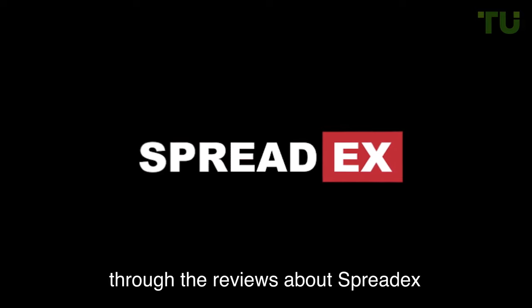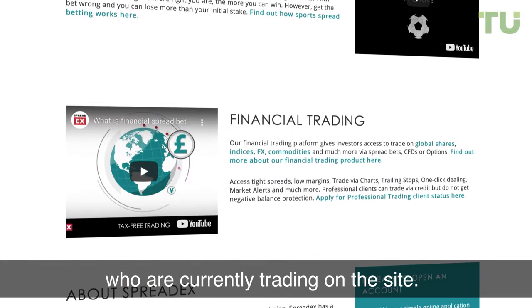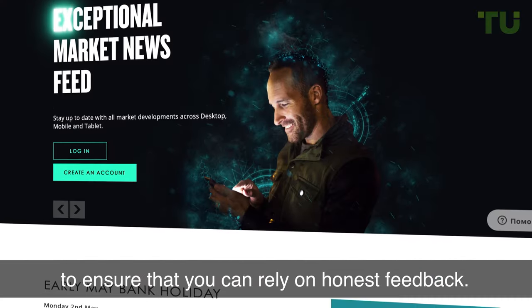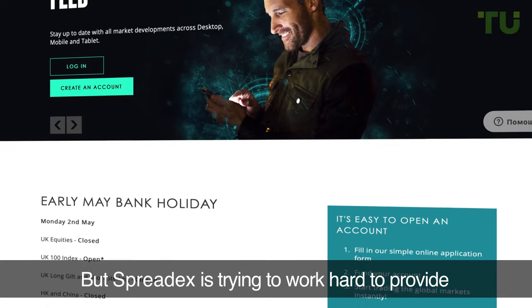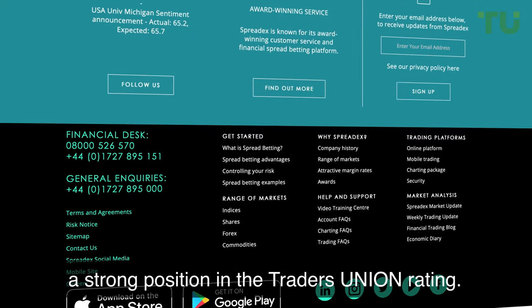In this video, we will lead you through the reviews about SpreadX. As well as hundreds of great expert reviews, there are also reviews from real customers who are currently trading on the site. These reviews are independent and unbiased to ensure that you can rely on honest feedback. For SpreadX, the reviews are both positive and negative, but SpreadX is trying hard to provide the best trading service, occupy a strong position in the Traders Union rating, and multiply clients' assets.